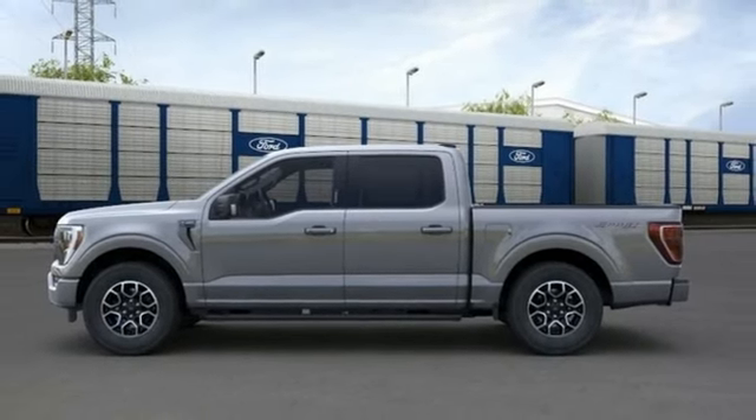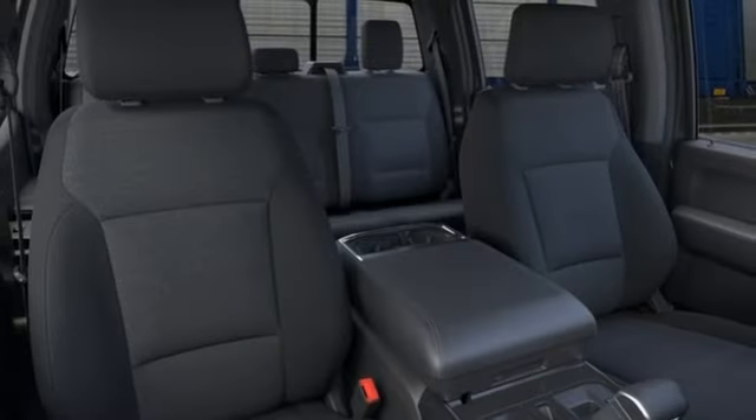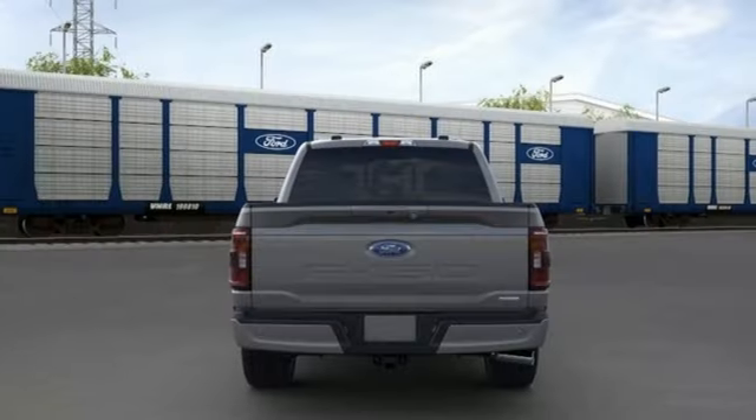Wi-Fi hotspot, front heated and ventilated leather bucket seats, trailer hitch receiver, electronic shift on the fly, rear parking sensors, and automatic transmission.